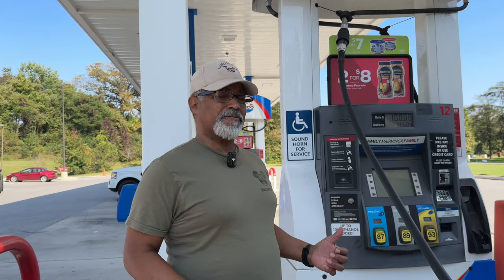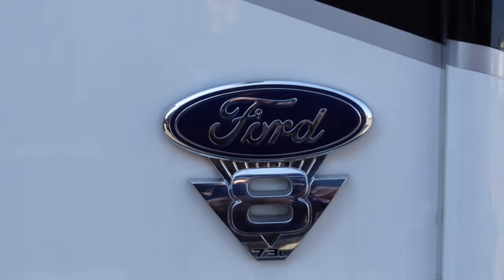We stopped for some gas first before we take this trip. Now this tune is perfect because it's built for the 87 octane tow-haul mode, and that's the tune that's specifically for the Godzilla engine.